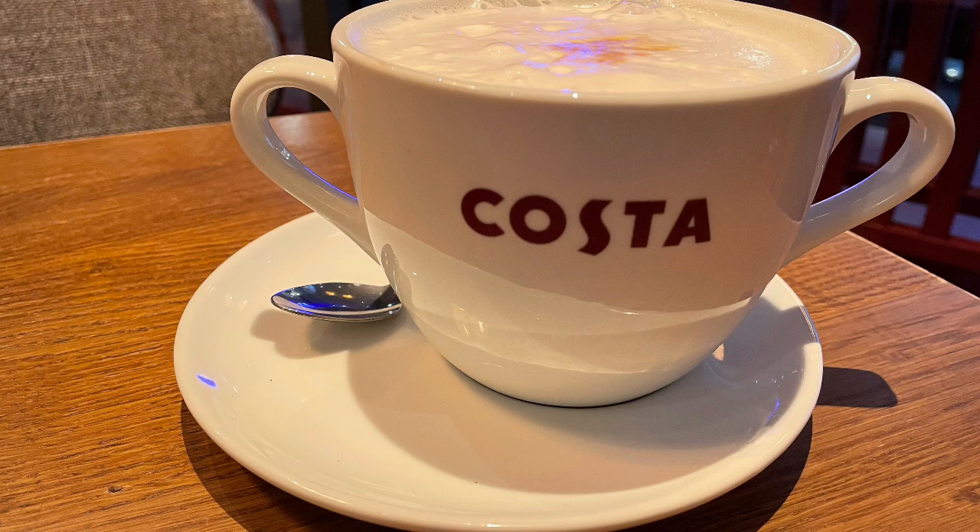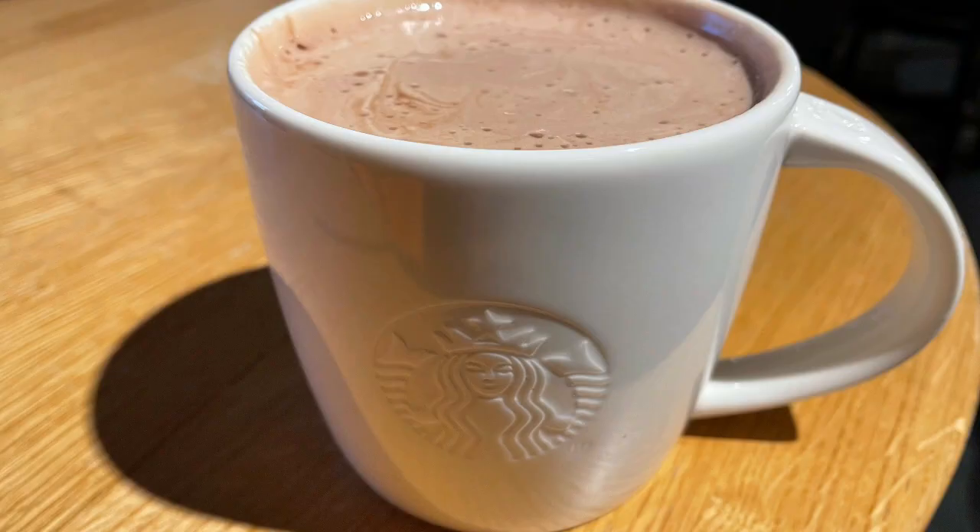I had an early appointment this morning so I had a large almond milk latte in Costa, which is 112 calories. Then after my appointment it was a little bit nippy so I popped into Starbucks for a hot chocolate. I had a grande almond milk hot chocolate which is 149 calories.